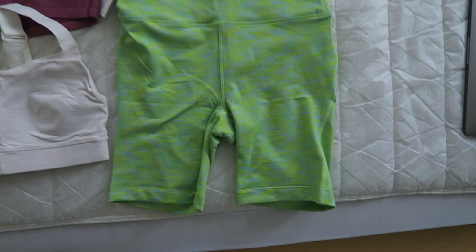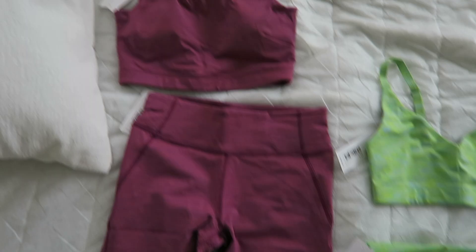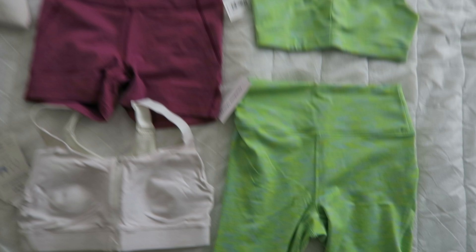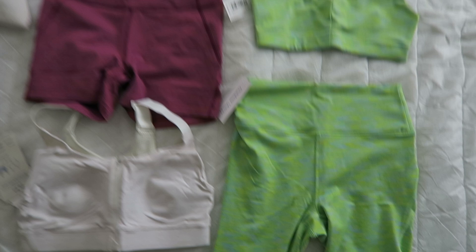Quickly before I end this, I'm going to show you new pieces that came in from Outdoor Voices — I always like to show you guys a little unboxing. This is their new free form collection with really good summer colors, and they fit really really well. These ones are a little bit more stretchy than the other Outdoor Voices pieces I have. If you guys liked this vlog, comment, subscribe, like and hit the notification bell if you want to see more of my videos, and I will see you guys in the next one.